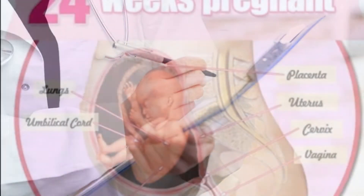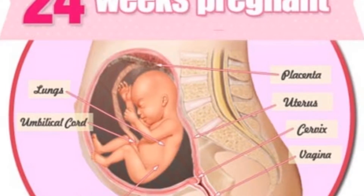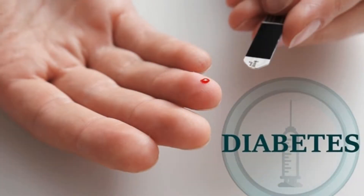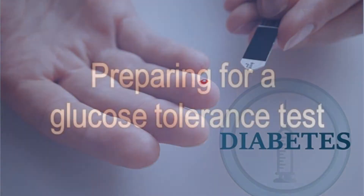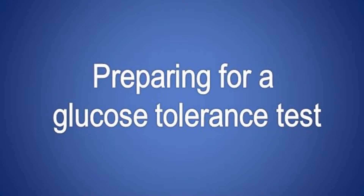You'll need to fast for at least 8 hours before the scheduled test. You may drink water, but avoid other beverages, including coffee and caffeinated tea, as these can interfere with the results. Avoid going to the bathroom just before the procedure because you may need to provide a urine sample. Bring something to read or an activity to keep you busy while you wait.